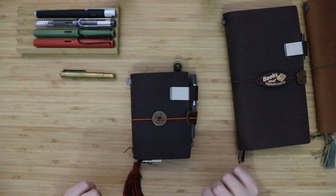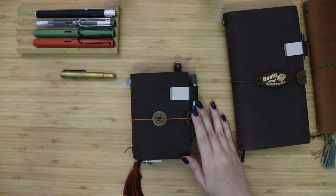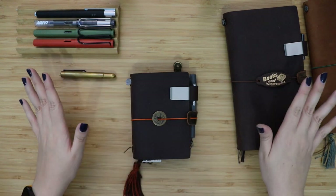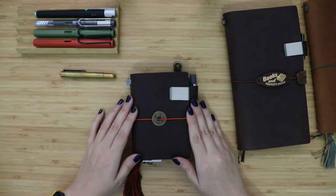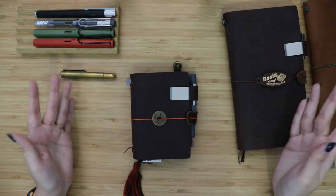Hi everyone! My name is Lily and welcome back on my channel. I hope that today the weather will be on our side because it's pretty bad outside, so I hope that the light is okay for this video. Today I want to talk to you about my everyday carry.